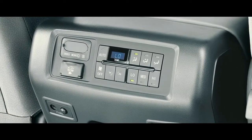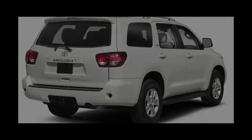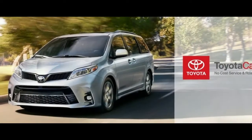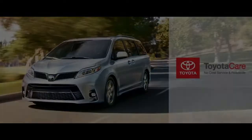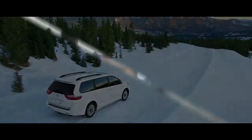A 6.1-inch touchscreen is standard on all models, and a premium JBL sound system is available on top trims. Toyota also offers a handful of family-friendly features, such as a microphone that better projects the driver's voice into the third row, and a rear-seat Blu-ray player so you don't have to shout at the kids in the first place.